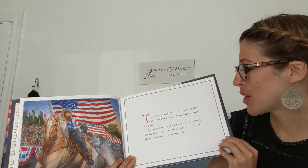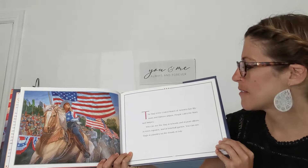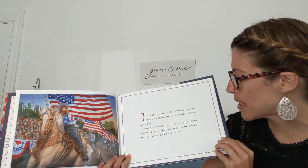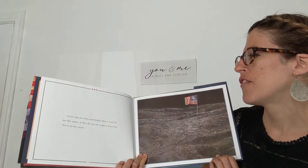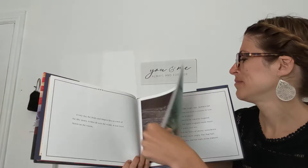The flag of the United States of America has 50 stars and 13 stripes. People call it the stars and stripes. You can see the flag at schools, post offices, town squares, and at baseball games. You can see flags in parades on the 4th of July. Every day the stars and stripes flies in each of the 50 states. It flies all over the world. It has even flown on the moon.